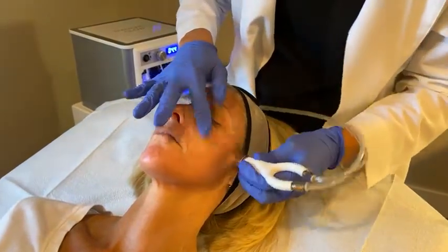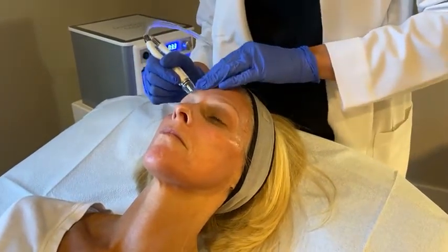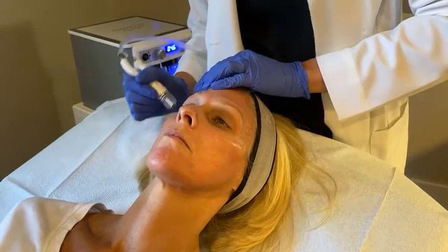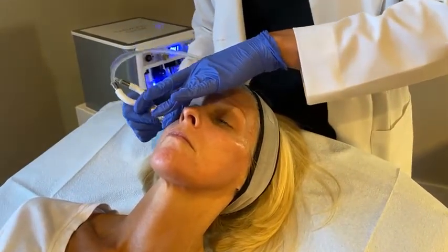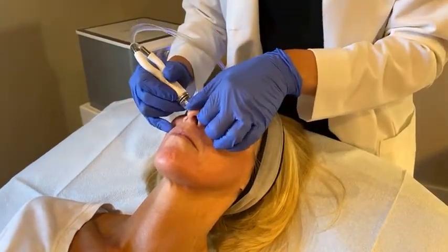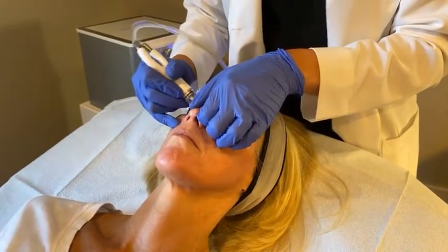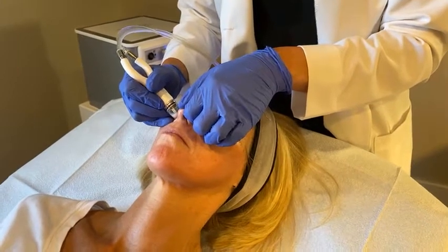They'll also take a moment to talk to you about the ability to save on your products with our Subscribe and Save program. It's a great program where you can always save 20% on all your SkinMedica purchases and receive lots of free gifts along the way too. Many of our patients have already taken advantage of it and are really enjoying that program.